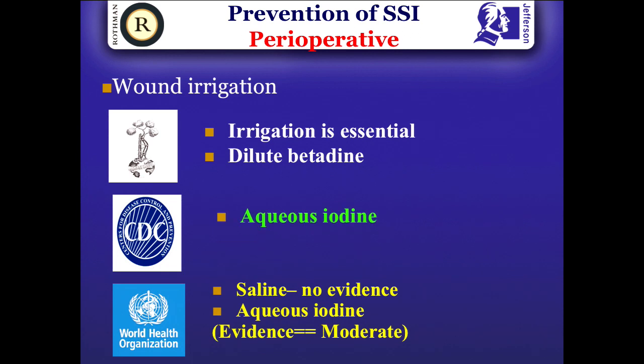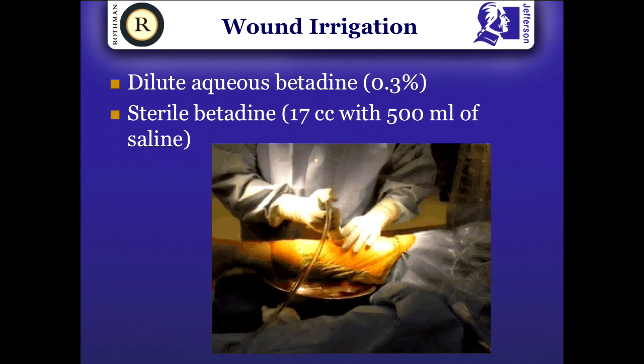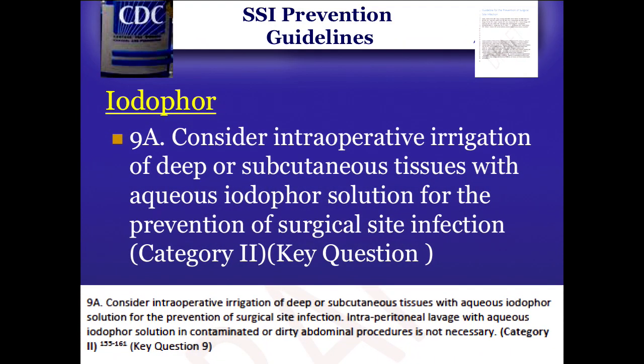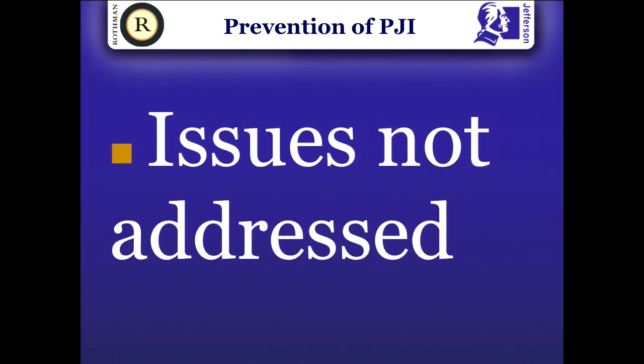For wound irrigation, the CDC recommends aqueous iodine. It is important that the iodine used is sterile — not the topical bottles sitting on the side of the OR used for skin cleansing. Unfortunately, sterile betadine is currently an issue in the United States, but it should be 0.3%, left in the wound for three minutes, then washed out at the end of the procedure. There are numerous studies including 11 randomized controlled trials showing iodine is better than normal saline. Part of the problem with vancomycin powder studies is the lack of a proper control arm — betadine versus vancomycin powder would be a worthwhile study, and I believe betadine would win.